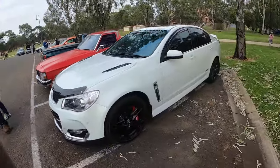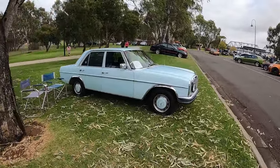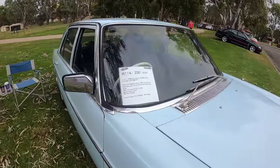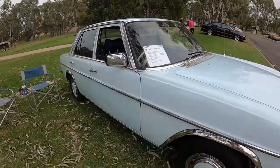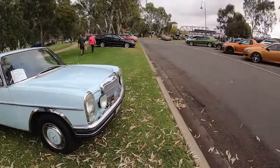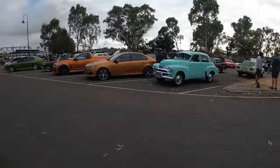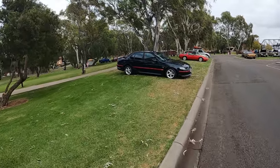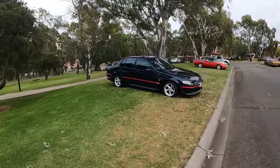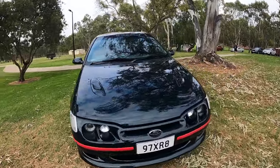We've got a VE, VF, SS. This Mercedes which is a regular. Pretty cool old car too. I don't know what the weather's going to do - it looks like it could be ordinary but we'll make do with what we can. These XR8s are getting popular again now too. It's a very nice clean one, that's for sure.